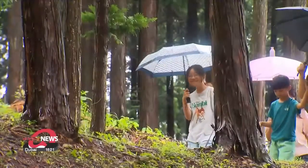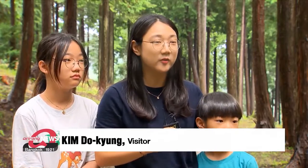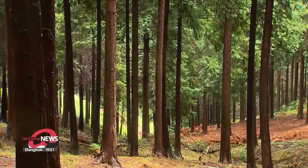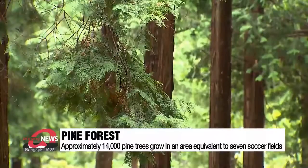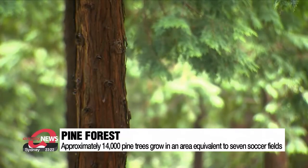People walk along a path through an area densely populated with pine trees when a sudden shower begins. "Pine forests are famous for phytoncides. Maybe it's because it's raining today, but the scent of it seems stronger." This pine forest covers an area equivalent to seven soccer fields and was established in the 1970s.